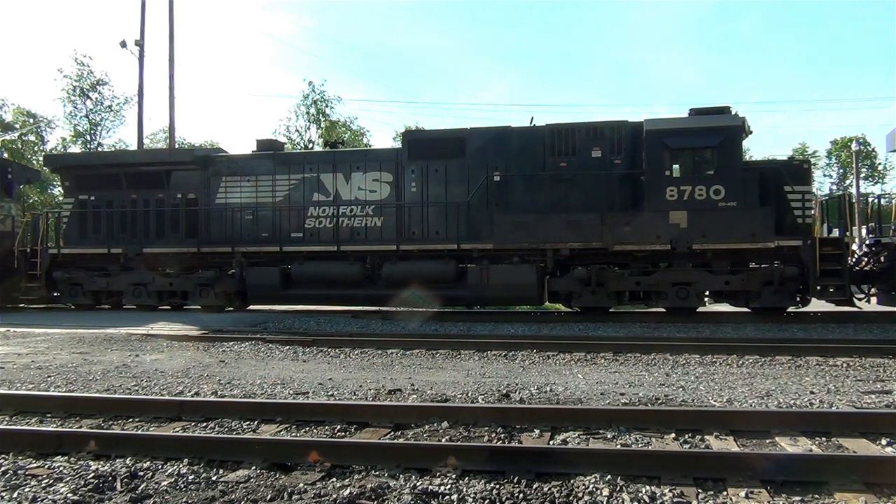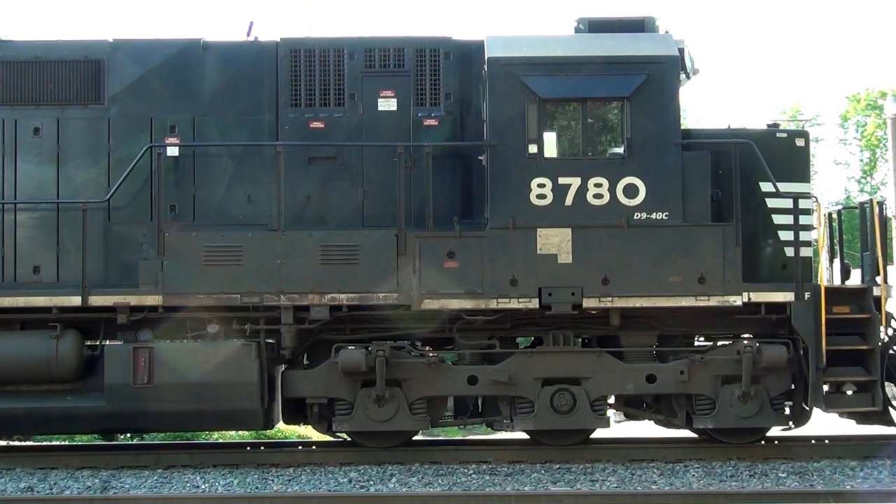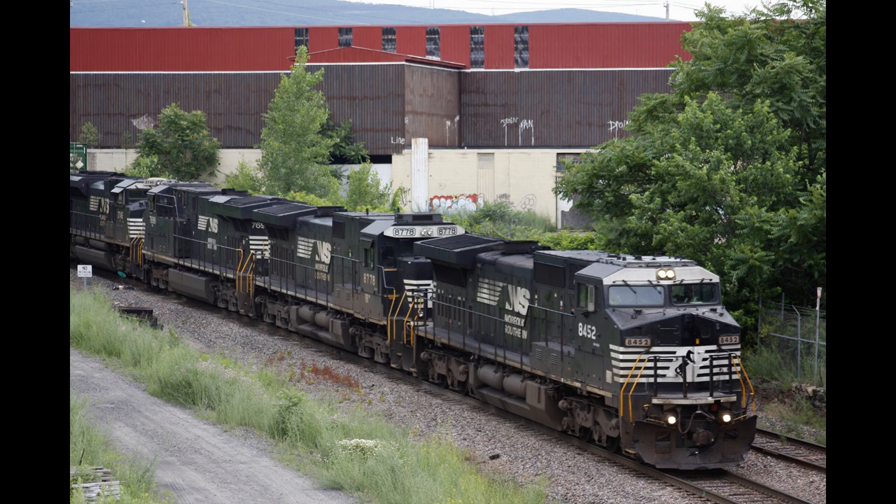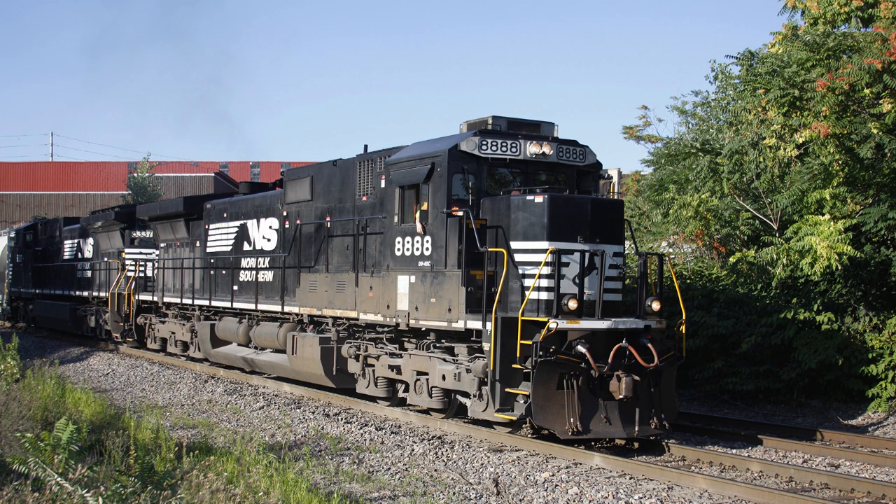The GE C40-9 and C40-9W was essentially a derated C44-9W that was built specifically for the Norfolk Southern from the mid-1990s to the mid-2000s. Compared to the Western carriers, the Norfolk Southern was slow to adopt cab air conditioning, but by 1995 the road was specifying the installation of air conditioning on new units. As such, the first delivery of Dash 9 units is readily distinguishable from the previous Dash 8 power with their cab roof-mounted air conditioning units. These were the only Dash 9 units that GE built without the North American style cab.